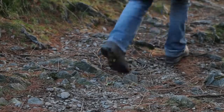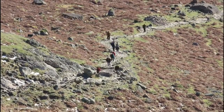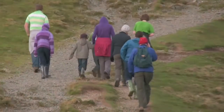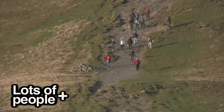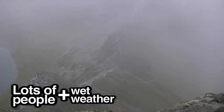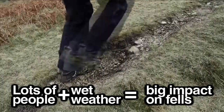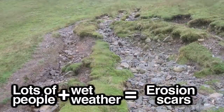That's a lot of footsteps, and over time this has caused a problem. The heavy use of popular routes in combination with the Lake District weather has a big impact on the fragile mountain environment, causing small footpaths to turn into large erosion scars.